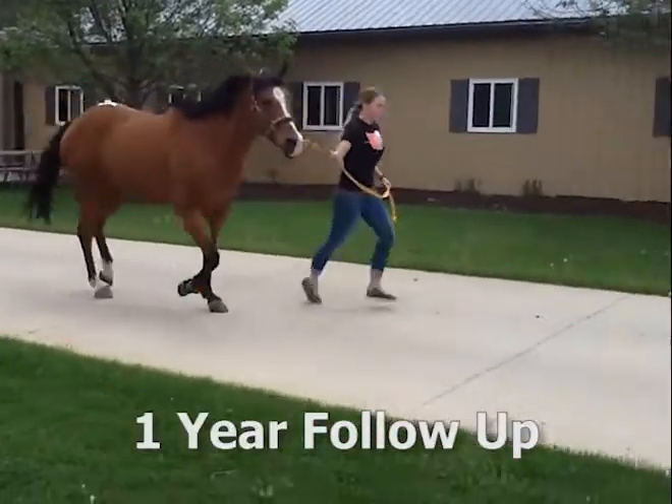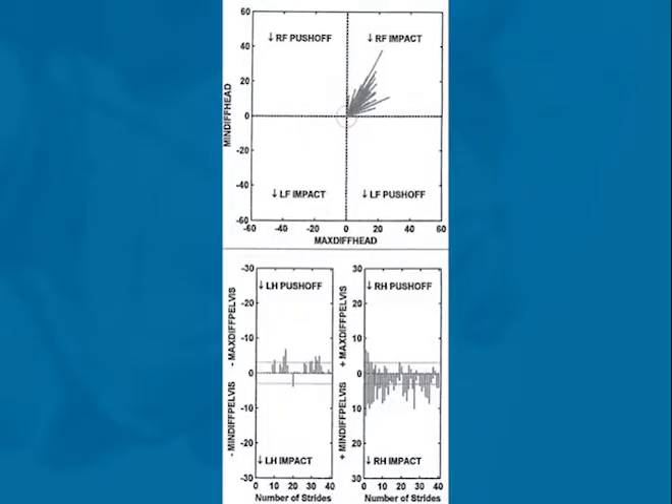After 13 weeks, the lameness in the horse improved dramatically. The Lameness Locator follow-up data showed marked lameness improvement in the right hind.